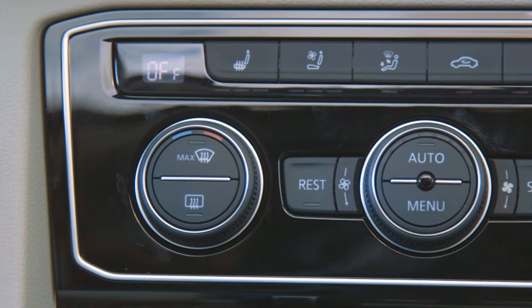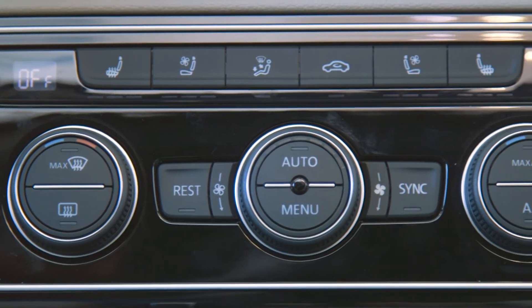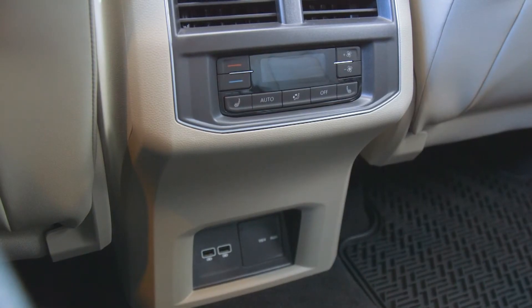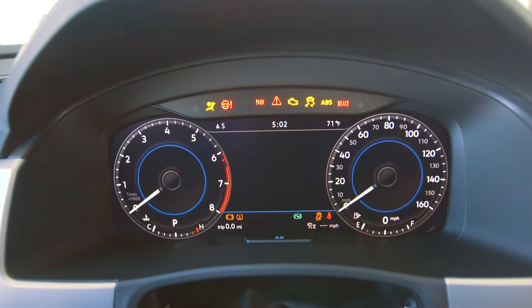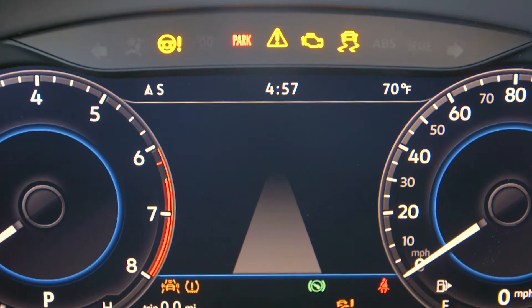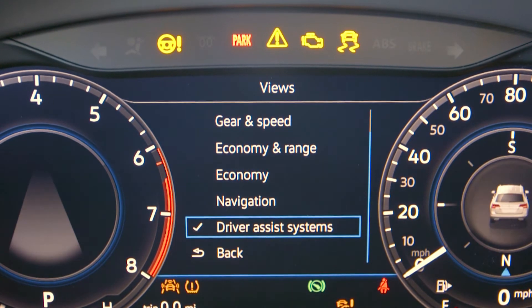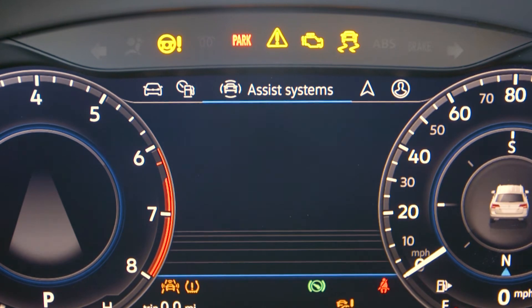This vehicle has three zones of climate control — two in the front and one in the back, with the second row having their own controls. Up front we have the 12.3-inch Volkswagen digital cockpit, which allows you to view all your vehicle information as well as your phone, media, navigation, and a customized layout to your preference.